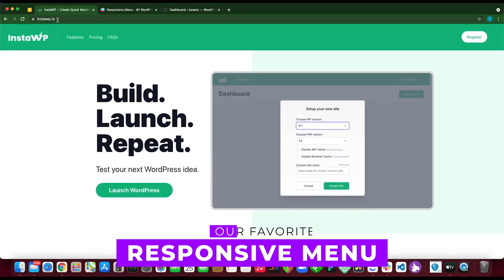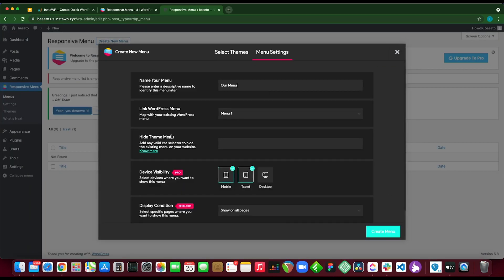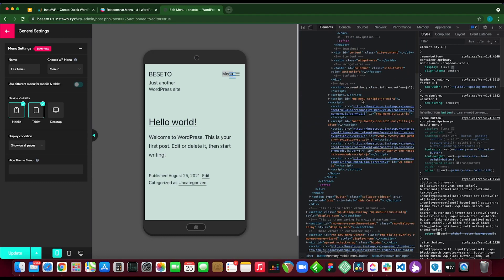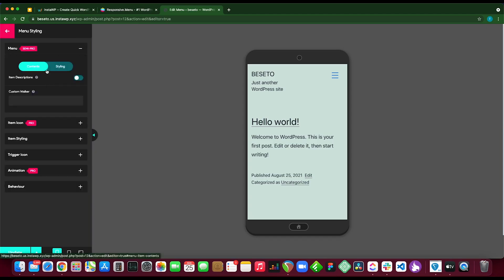In case you're wondering what our favorite from the list is, we'd pick Responsive Menu. It's the top choice for upgrading your WordPress website's navigation because it offers extensive customization options, visually impressive menus, and a mobile-first design focus for optimal mobile user experience.